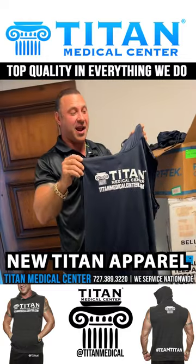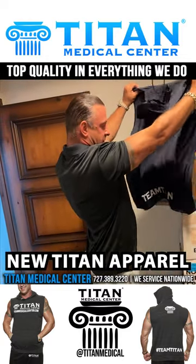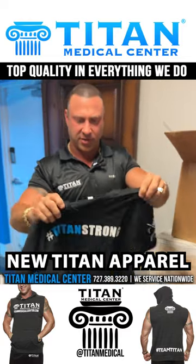I can't wait - I'm getting one in every color for myself. I might even take two of some, I don't know. I love the Titan Strong shirt.